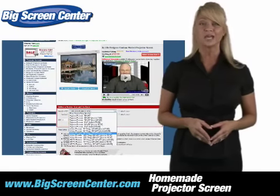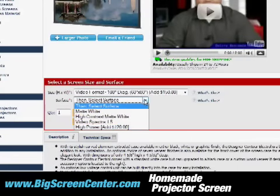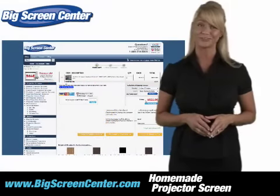Once you've found the type of screen you want, simply select your size and surface by using these easy drop-down menus. No more navigating through hundreds of pages to find the exact screen you're looking for.